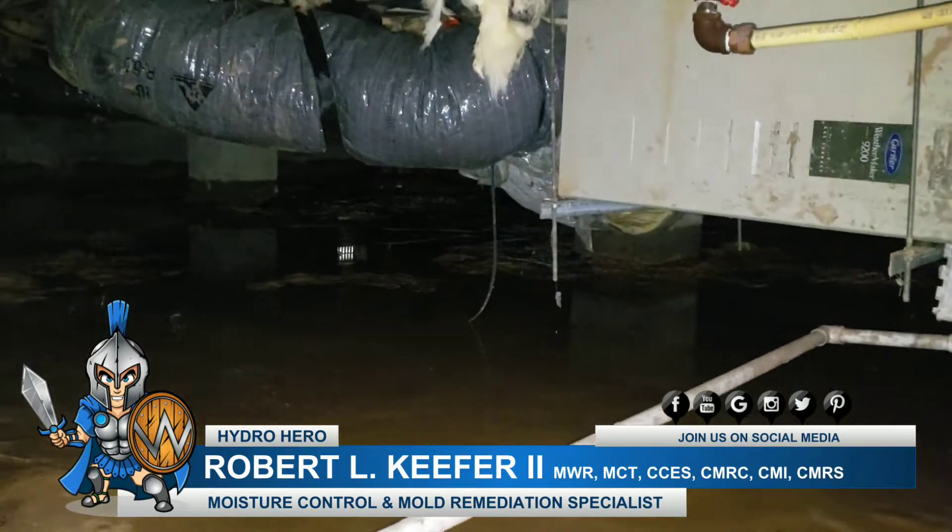Matter of fact, Robert, if you're watching this video, look at how much water is actually in this crawl space. You can see all the water that's just flowing into the basin.